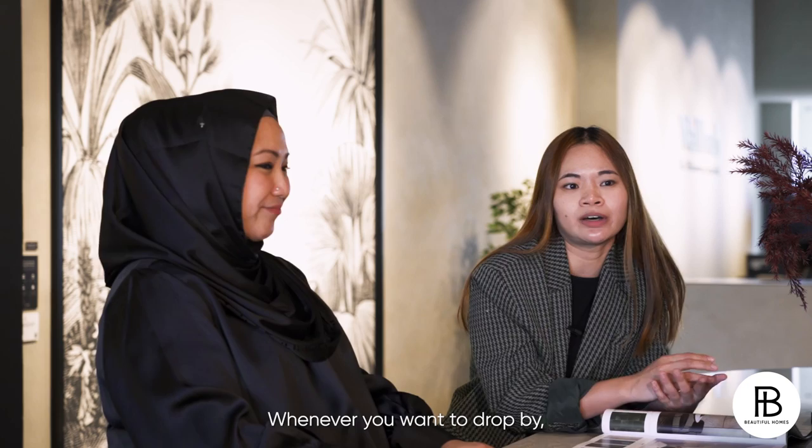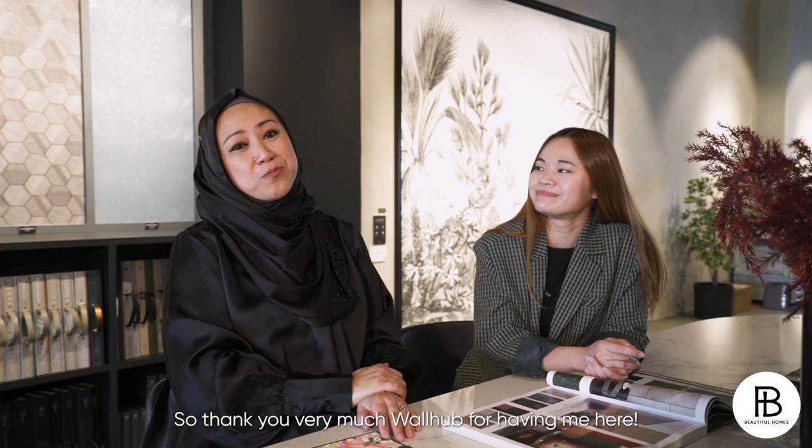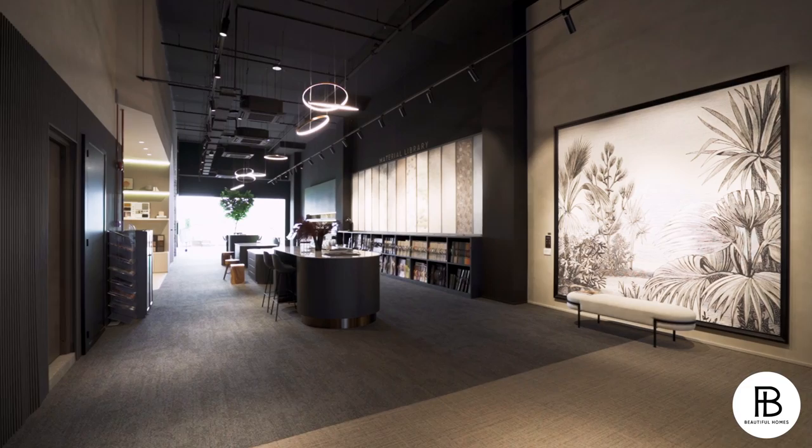Whenever you want to drop by, just feel free to come along. You can bring along your designers or contractors, or even just by yourself. Just bring along your floor plan, measurements, and photos of how your interior wall looks like, and our sales consultant will be able to advise you the best product we have here. Thank you very much WallHub for having me here. I'm like Alice in Wonderland — I'm going to go and check out more pieces. Hope you've been enjoying all the videos — do subscribe right now!